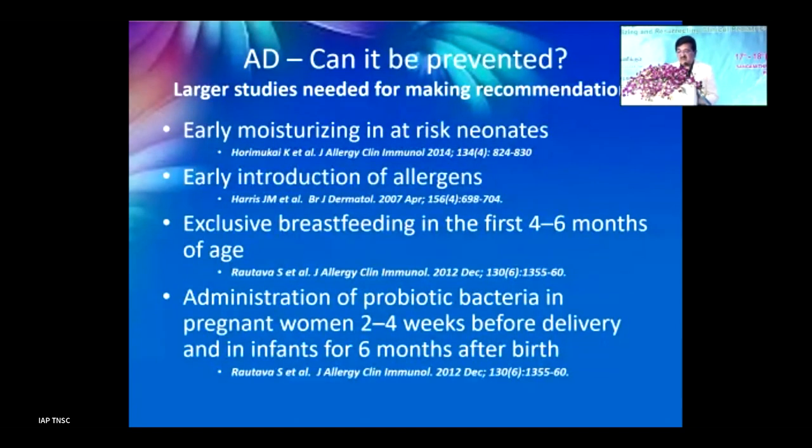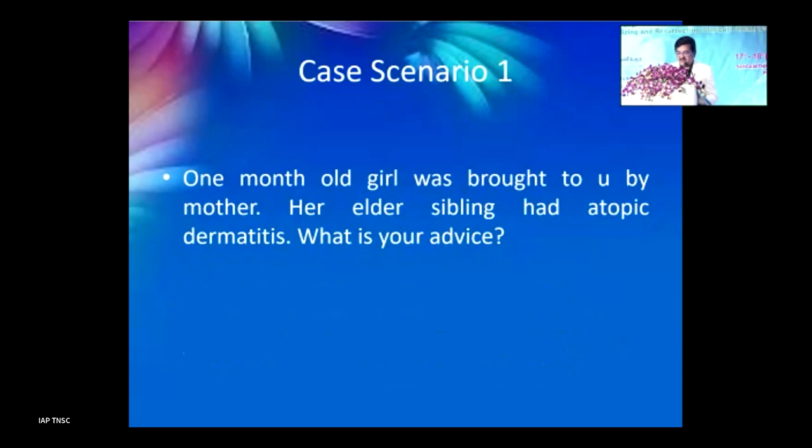Can atopic dermatitis be prevented? Early moisturizing in at-risk neonates and early introduction of allergens are being studied but have no confirmed conclusions yet. Exclusive breastfeeding in the first 4–6 months is known to help prevent allergy problems. Administering probiotic bacteria to pregnant women 2–4 weeks before delivery and to infants for 6 months after birth is also under investigation, but no clear evidence yet exists.